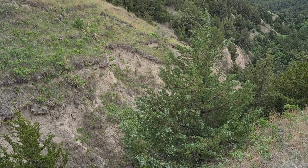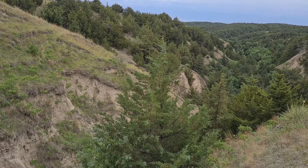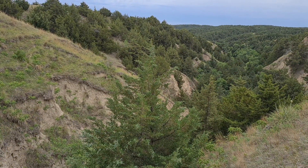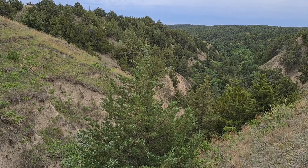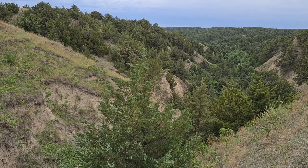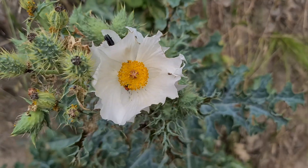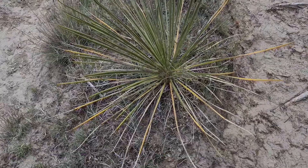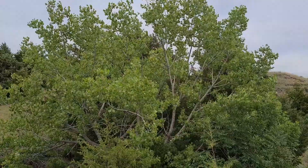The eastern red cedar is a native tree to the area, but until relatively recently, it didn't take over too much of the land area because there were frequent natural prairie fires that would burn through and keep the population of cedar trees under control. With modern fire suppression methods, the trees were able to establish much more easily, and as a result, are spreading quickly and can choke out many of the other native grasses and plants, and don't leave room for other native trees, such as the cottonwood tree.